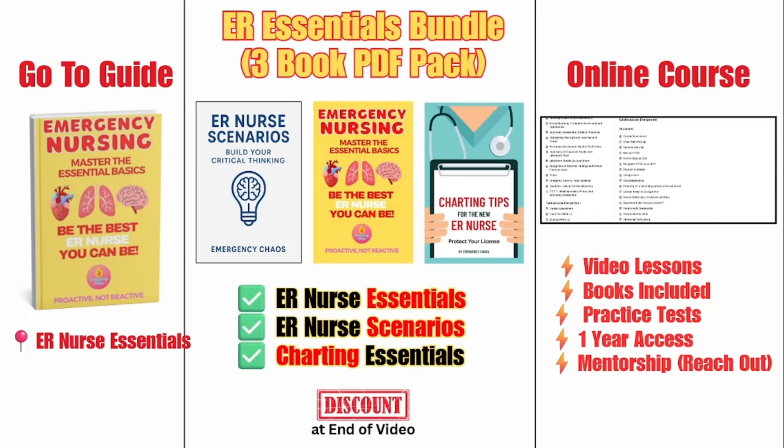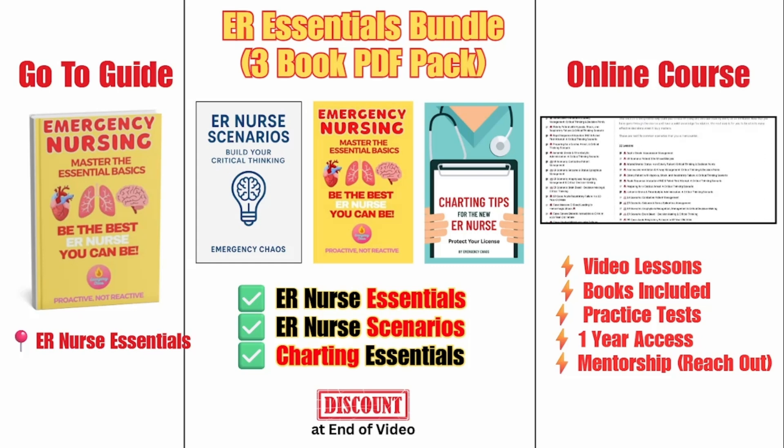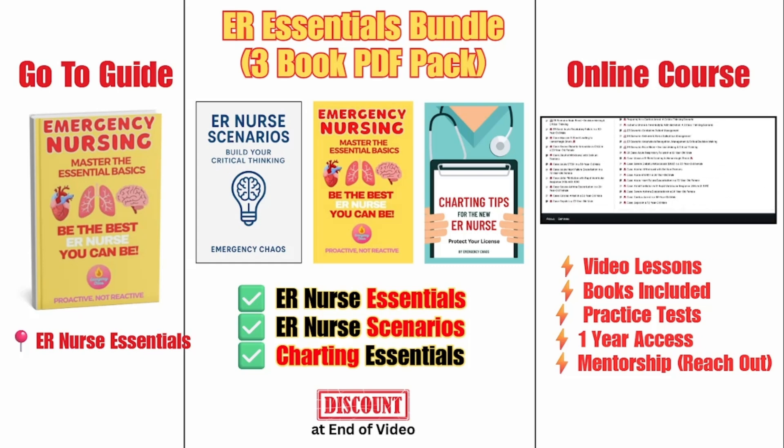After the video, if you're looking to keep growing as an ER nurse, check out our ER Nurse Essentials book. If you want to go even further, we have our PDF Essentials Bundle and Complete ER Nurse Course. A discount code is available for the PDF bundle at the end of the video. Links are below.